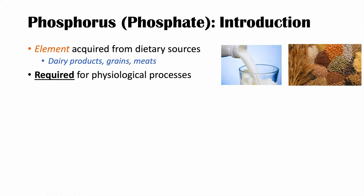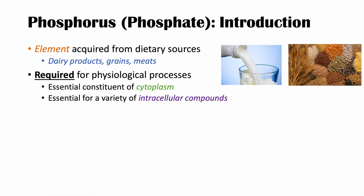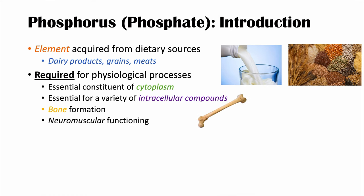Phosphate is required for many physiological processes. It is an essential constituent of cytoplasm and essential for a variety of intracellular compounds. It's important for bone formation — calcium and phosphorus make up bone hydroxyapatite — and it's also important for neuromuscular functioning.